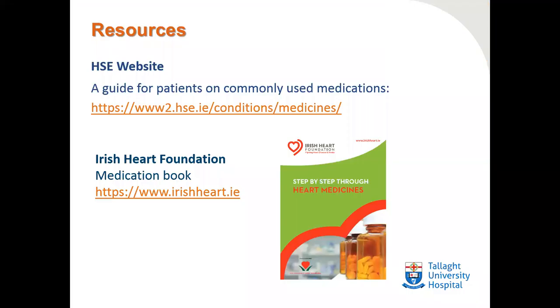I'd like to introduce you to some resources. The HSE website has a guide for patients on commonly used medications — the link is here, you can paste this into your browser. The Irish Heart Foundation also have a book called Step-by-Step Through Heart Medications, which is a very comprehensive book with a lot of information about the various cardiac medications.